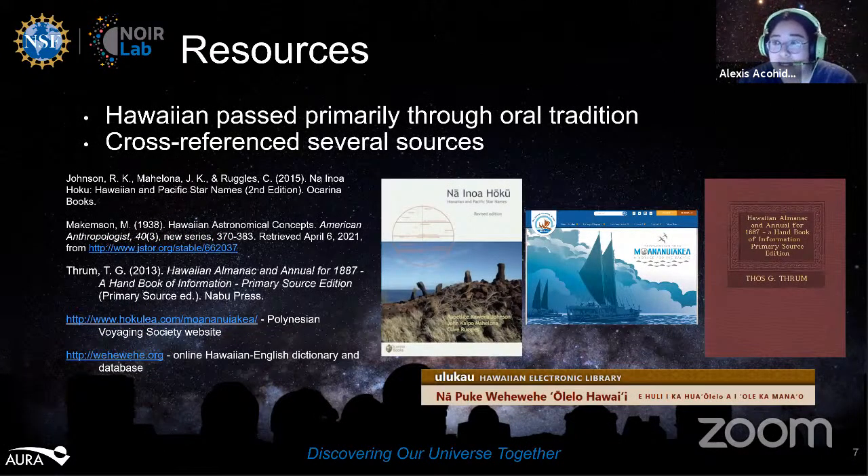For resources, Alexis had to cross-reference several sources because of the many different Hawaiian names for some planets. Primary sources included vehevehe.org, an incredible online Hawaiian-English dictionary and database; the Polynesian Voyaging Society website hokulea.com; a Hawaiian Almanac and Annual for 1887; Hawaiian Astronomical Concepts, a detailed article; and Nainoa Hoku, or Names of the Stars, which is a great book she encourages everyone to check out. She then hands it off to Leinani.